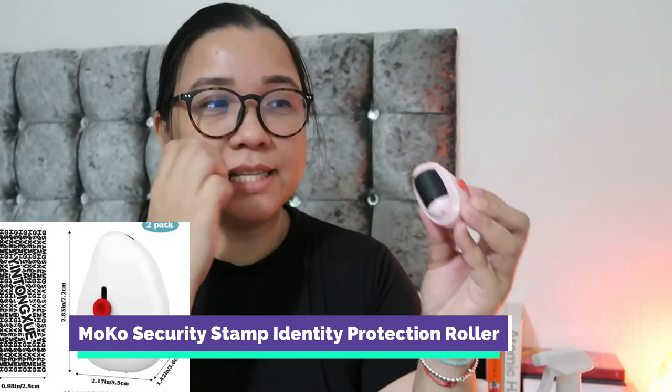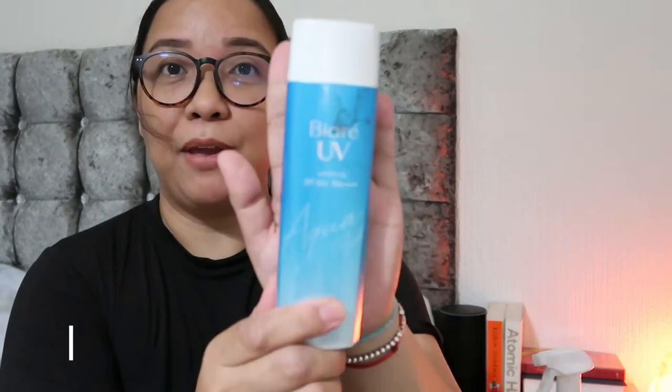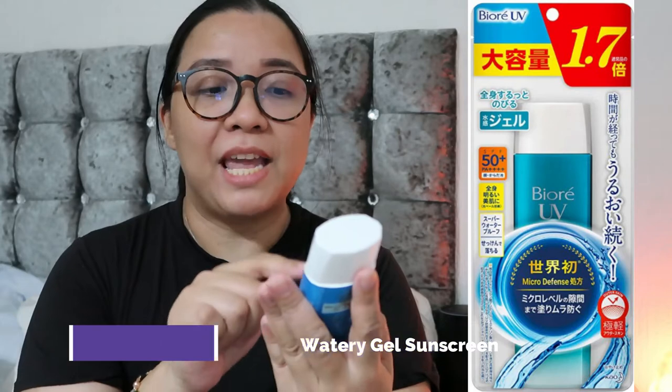The next one is to protect your identity — I'll put the picture here. It has a roller to cross out your addresses, and it also has a cutter so when you're opening your post it's very convenient, and then you cross out your address.